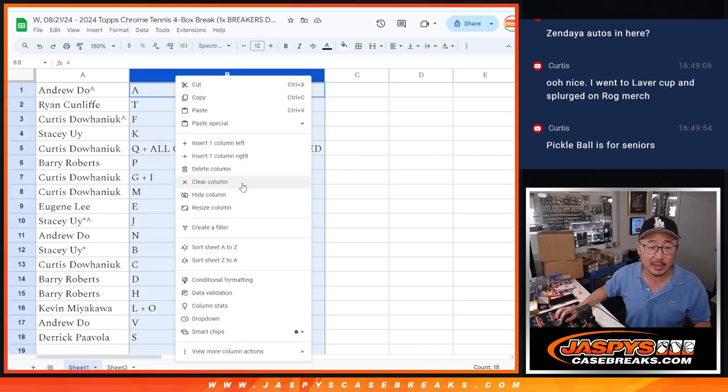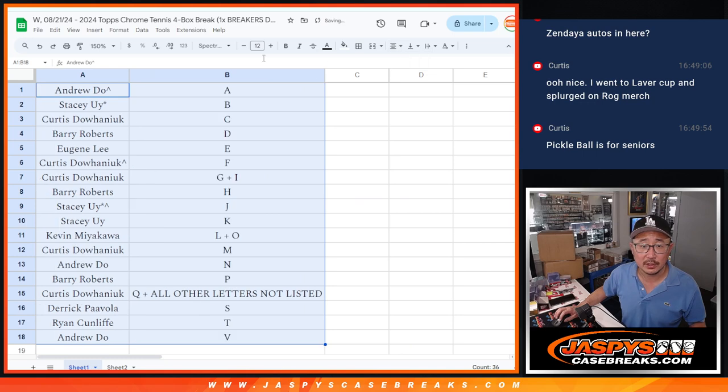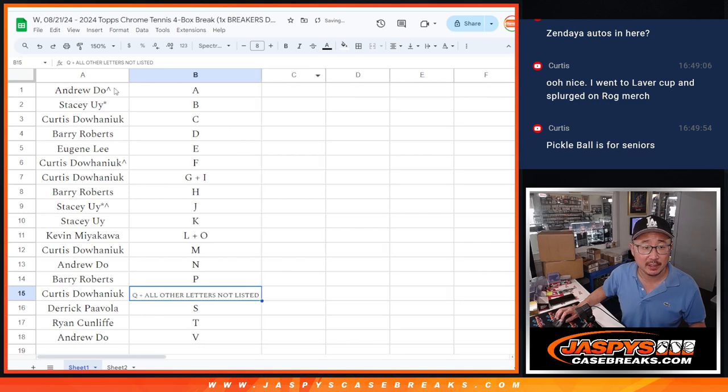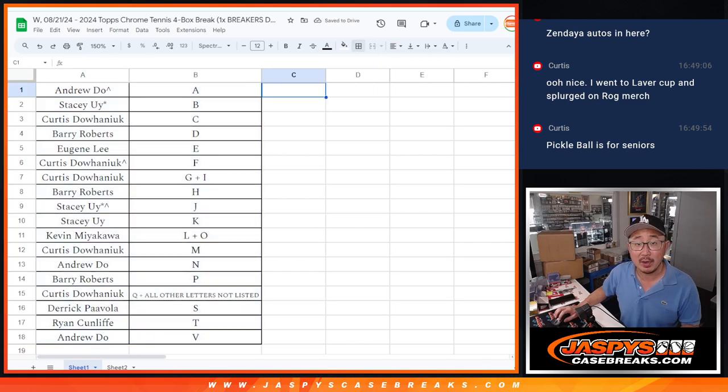Let's alphabetize by letter. We're going to pause the video just for a little bit. When we come back, we're going to see if there are any trades, and then we will have the break. Stick around, be right back.